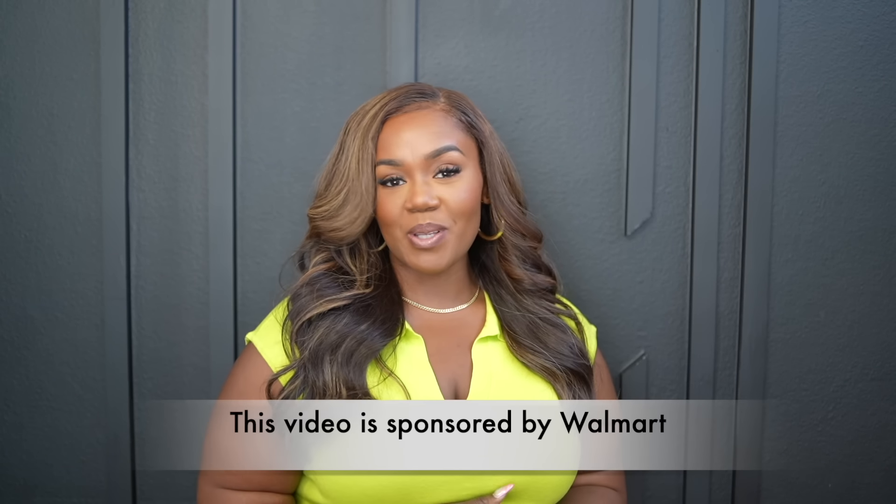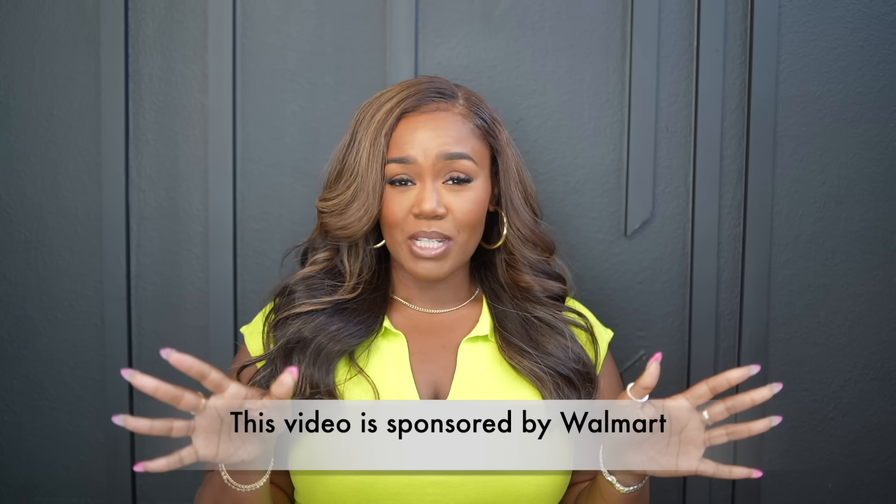Hey girl, hey! It's Nita and welcome back to another video. If you are new here, my name is Nita Danielle and on this channel we focus on fashion, beauty, lifestyle, motherhood, and everything in between. Today I'm back to share with you a few things I've added to my wardrobe from none other than Walmart. Huge thanks to Walmart for sponsoring today's video.